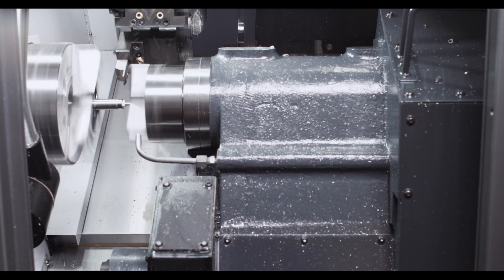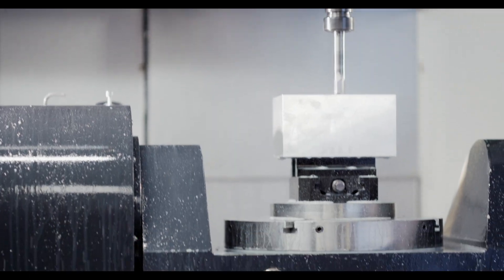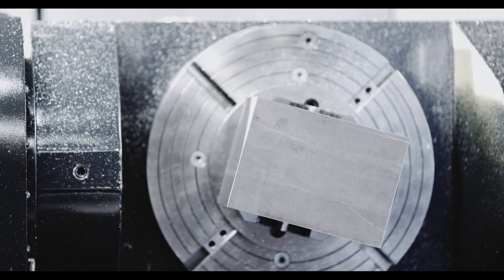We got a first lathe in here and then it worked out really well. And then we started trying out the mills and the 5-axis, and that's when it really took hold.